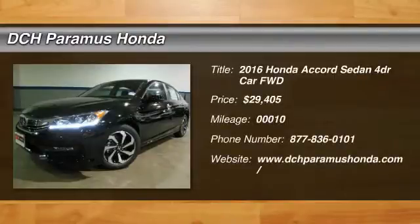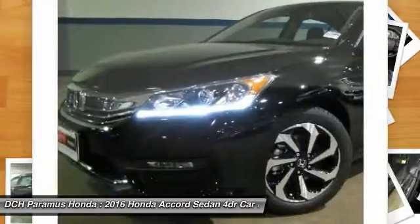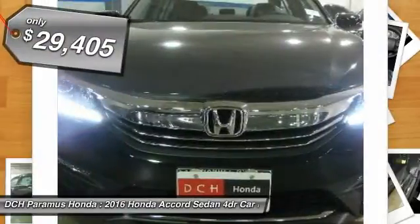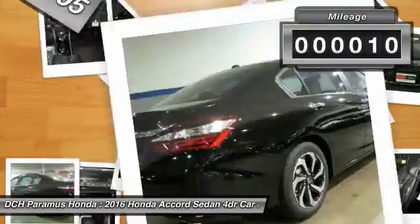The 2016 Honda Accord. Ingeniously simple, yet overflowing with luxury and technological creativity. All that and more in the Accord — and it's priced below $30,000. This vehicle has less than 100 miles.